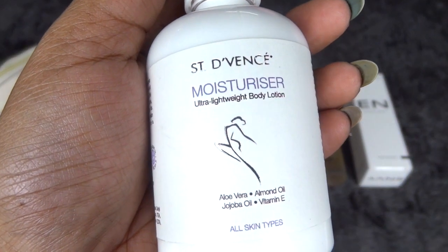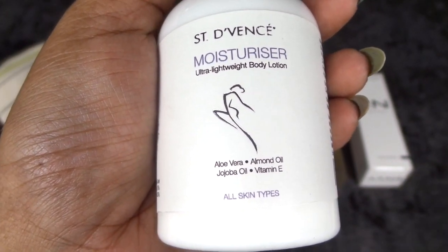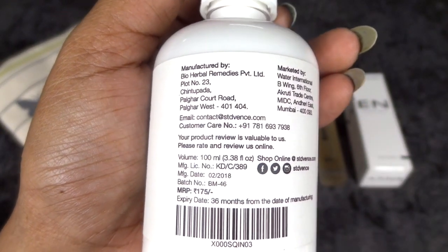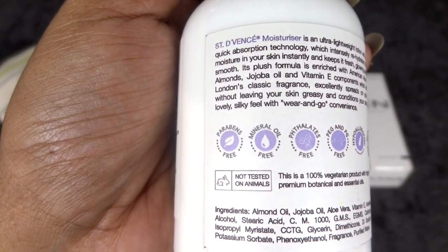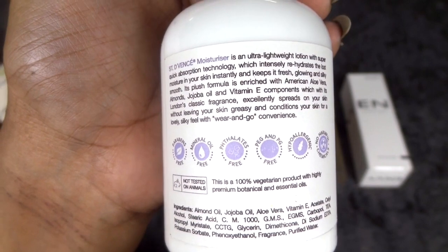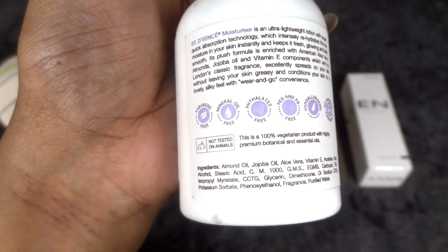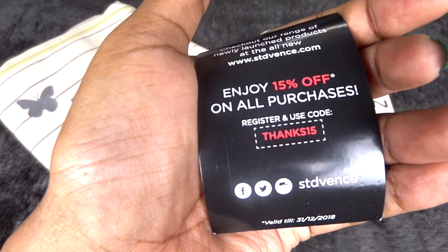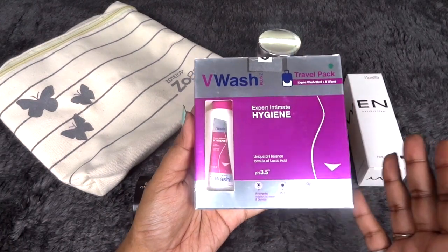The last skincare product has come seal packed — I like that all the products have come seal packed. It's a moisturizer, an ultra lightweight body lotion from Scent Devency. It has aloe vera, almond oil, jojoba oil, and vitamin E, suitable for all skin types. Price is 175 rupees. It's a new brand and I'm excited to see how it works — it's free from parabens, mineral oil, and phthalates. It claims to be ultra lightweight, which I love, as I don't like sticky moisturizers. We also got a 15% off discount voucher from this brand.